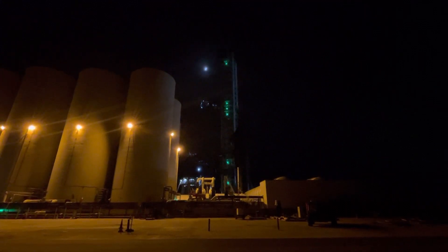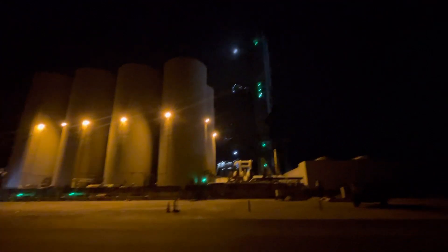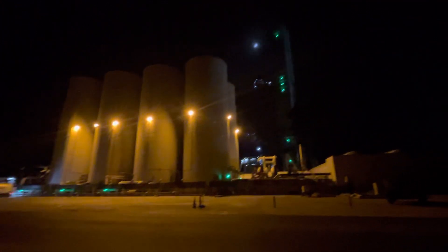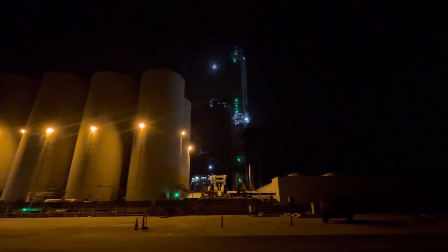Five, four, three, two, one. Ocean cam out.